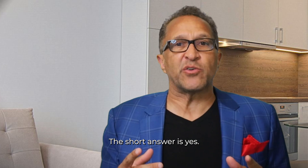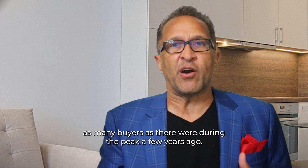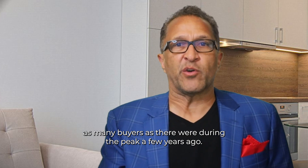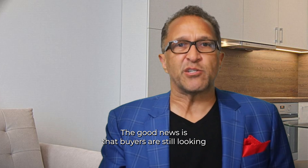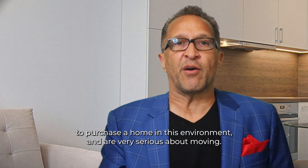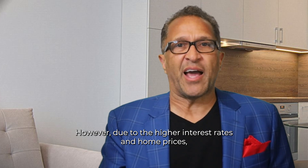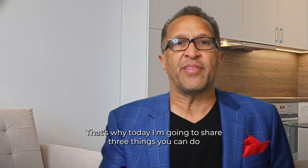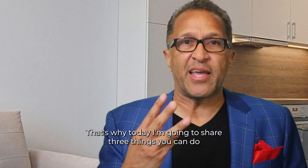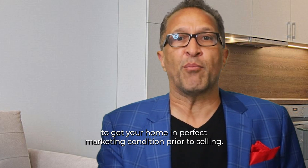The short answer is yes. While we're still in a seller's market, the truth is that there aren't as many buyers as there were during the peak a few years ago. The good news is that buyers are still looking to purchase a home and are very serious about moving. However, due to the higher interest rates and home prices, your property needs to be in the best condition to stand out. That's why today, I'm going to share three things you can do to get your home in perfect marketing condition prior to selling.